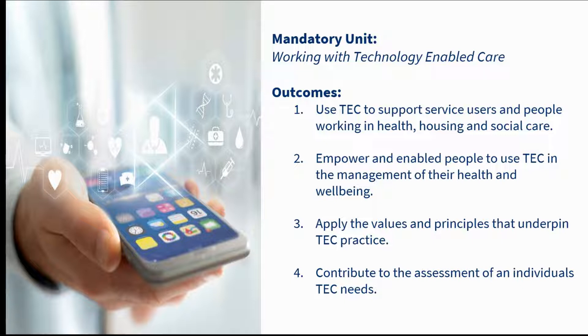In this slide I've noted the learning outcomes for the mandatory unit, which is 'Working with Technology-enabled Care'. There's a lot of information on this slide, which I'm not going to go into as we have a limited amount of time, but I've included this in the slide deck so you have the information to refer to later if you wish.